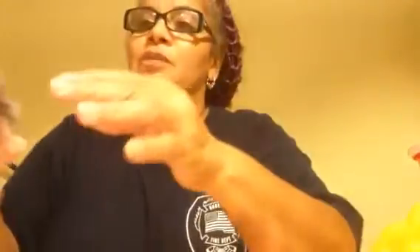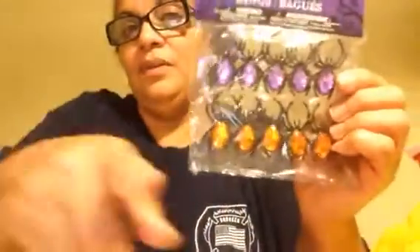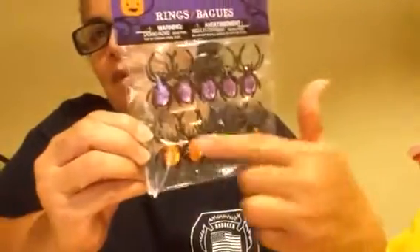I got some spiders too. I only picked up one spider because I can just cut it — I'm not really going to use it for a ring. Look at the gems on that. How pretty is this? So I picked up just one.